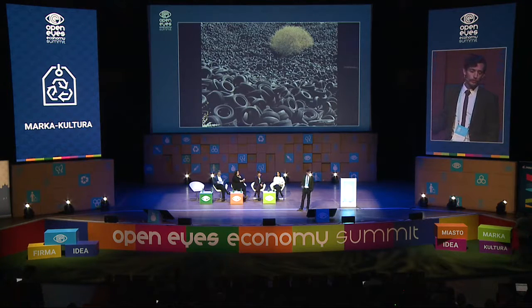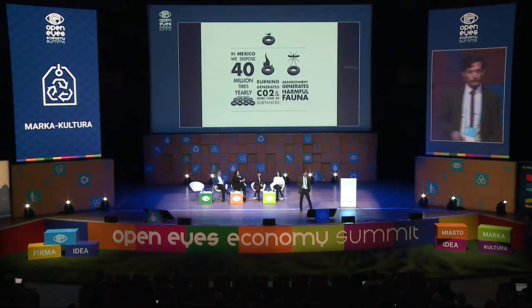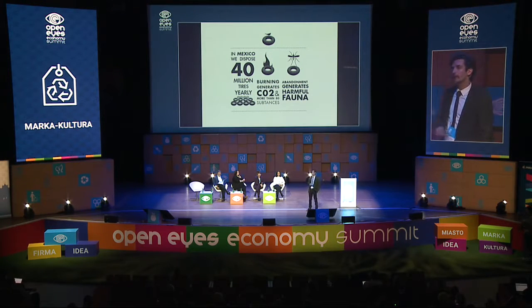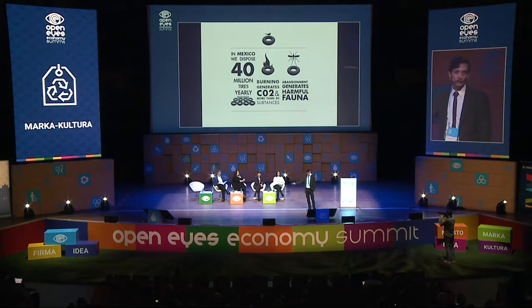The problem with the tire is that it has a lifespan of 10 years, and then we see this — a sight you see all over the world. In Mexico alone, we dispose of 40 million tires yearly. Burning generates CO2 and more than 80 substances. Abandonment generates harm from fauna like mosquitoes — an animal that kills more human beings than even human beings killing each other. In a tire abandoned in the wild, 400 times more mosquitoes can generate than in a natural environment. So it's a real problem.